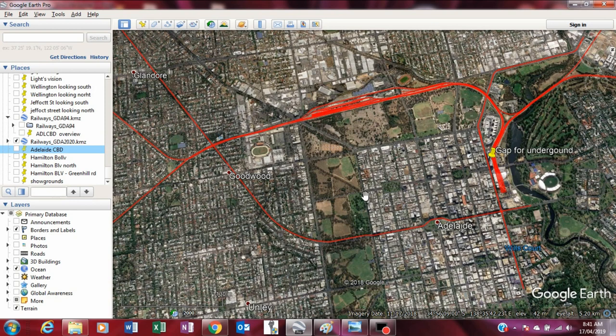The proposal would be to take the underground railway line under Morfitt Street. The issue is how to get the south lines to that point, and one possibility is Hamilton Boulevard.